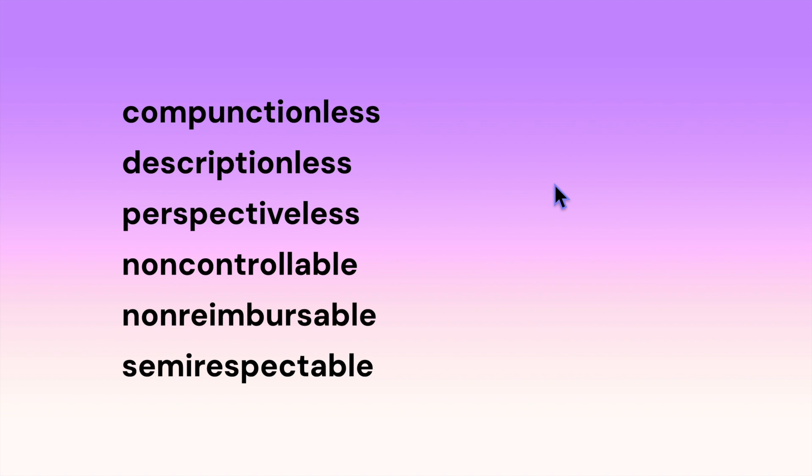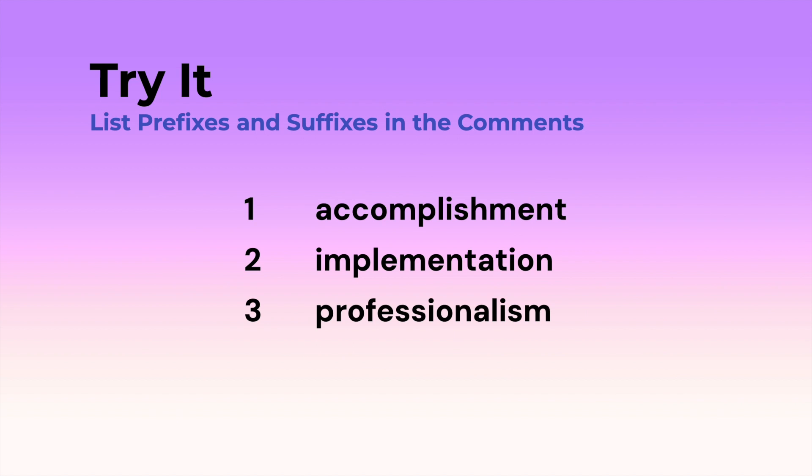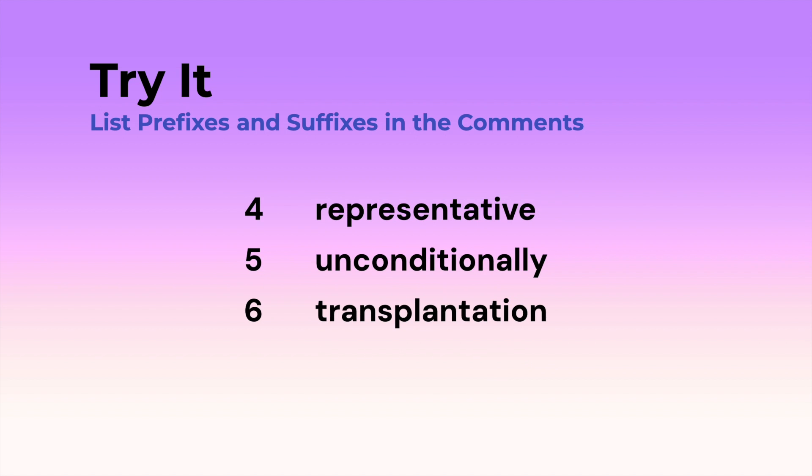All right, I want you to try these on your own. See if you can spot all the prefixes and suffixes in these words. Don't worry if you don't know what they mean — just see if you can read them. Here we go: compunctionless, descriptionless, perspectiveless, non-controllable, non-reimbursable, semi-respectable. Note that 'semi' can also be pronounced 'semi,' so it could be 'semi-respectable.' In the comments, put the number and which prefixes and suffixes you found in these six words.